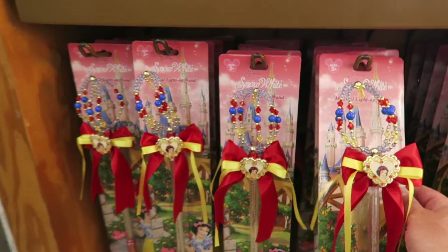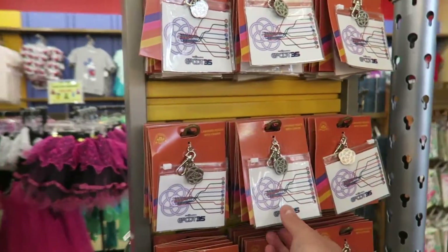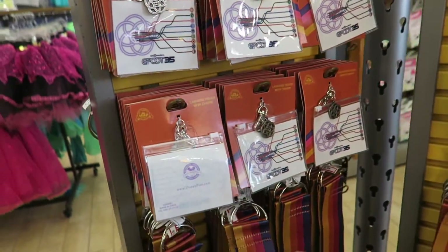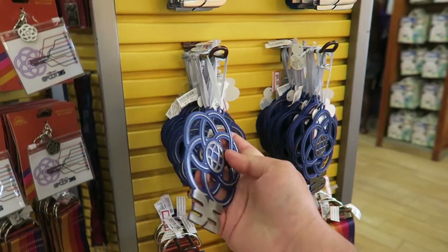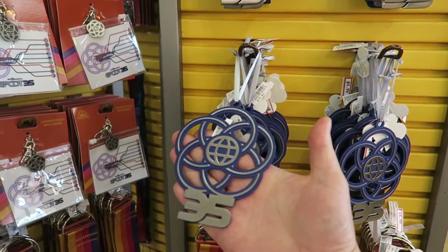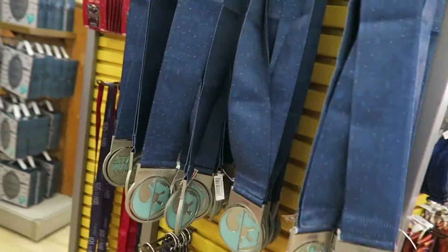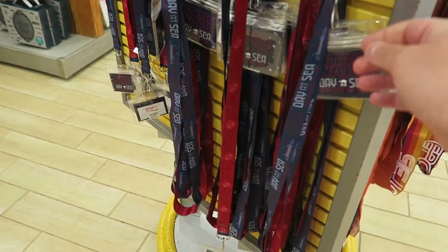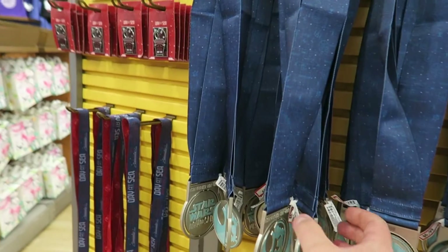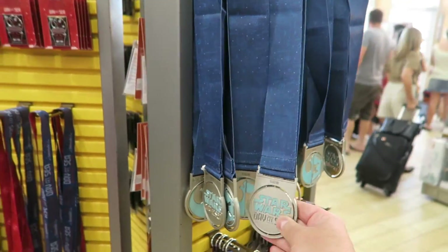Snow White's Magic Wand at $7.99. Got some Epcot 35 stuff in here - lanyards and keychain lanyards. That's heavy - it's like a Christmas tree decoration and it's $4.99, really heavy. Got some Star Wars lanyards - Star Wars at Sea - these are $7.99, and that one is $6.99, Star Wars Days at Sea.